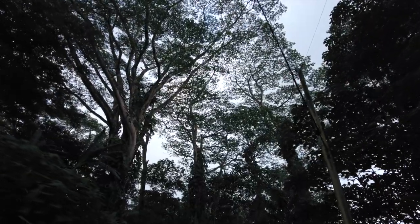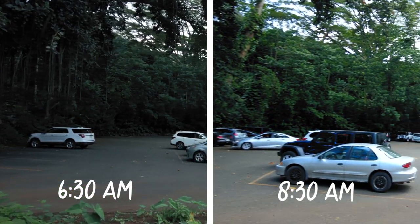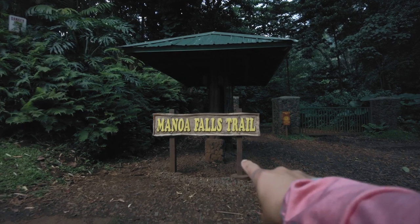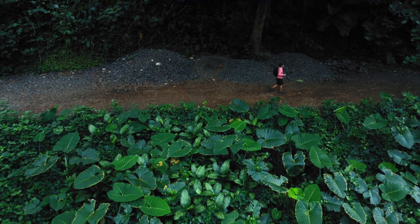Since Manoa Falls is ranked 4th on Yelp of all hiking trails on Oahu, it's safe to say this is a heavily trafficked trail and best to go as early as possible to beat the crowds. Once you pass the entrance, you're greeted with lush greenery.